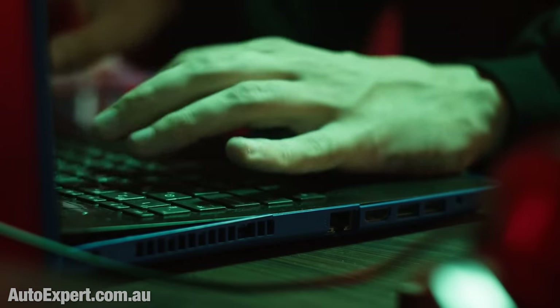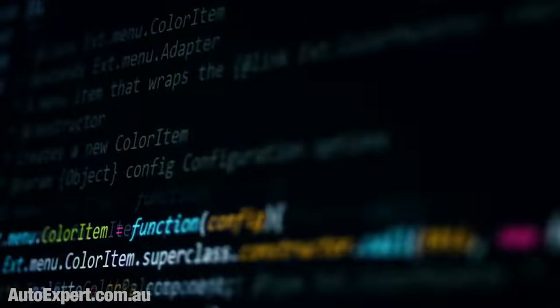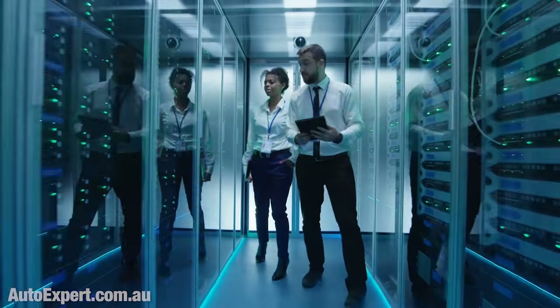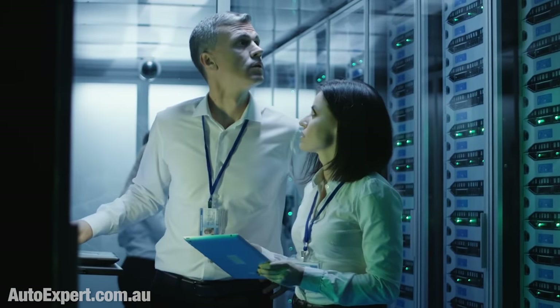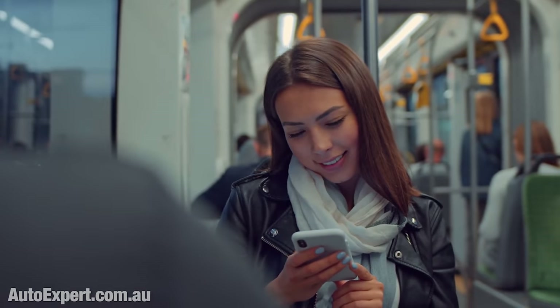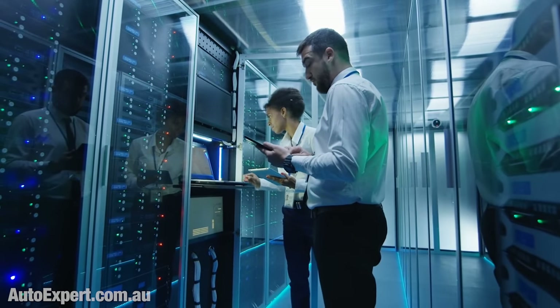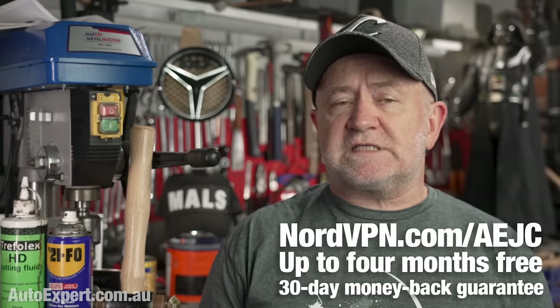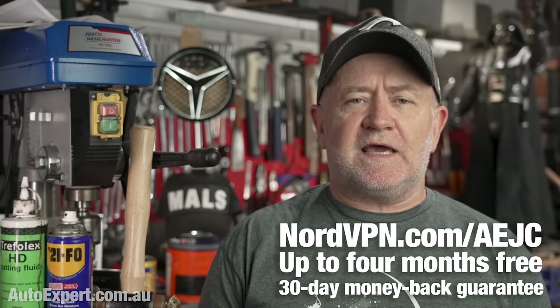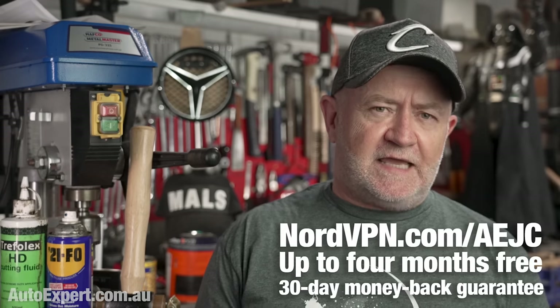This report is sponsored by NordVPN. Living online is obviously awesome, but it's also kind of risky. You've really got to make sure you don't leave the door open to cyber attacks, data breaches, and hackers, and that means you need to put some countermeasures in place now. Using NordVPN is a simple three-step process: you just choose a subscription, you download the app, and you connect to a NordVPN server. One click and you are protected. NordVPN shields your IP address from scammers and it secures your online traffic with state-of-the-art encryption across as many as six devices. Go to nordvpn.com/AEJC now and you'll get up to four additional months free, plus you'll get Nord's rock-solid 30-day money-back guarantee.